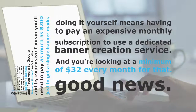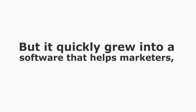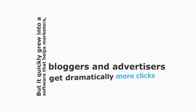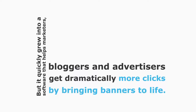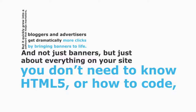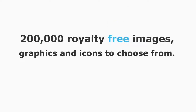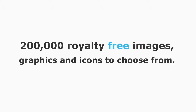However, there's good news — there's now a third option. I'd like to introduce you to Pixel. I originally created Pixel for myself so I could run proper tests on the new HTML5 banners I was seeing incredible results from. But it quickly grew into software that helps marketers, bloggers, and advertisers get dramatically more clicks by bringing banners to life — and not just banners, but just about everything on your site. You don't need to know HTML5 or how to code.